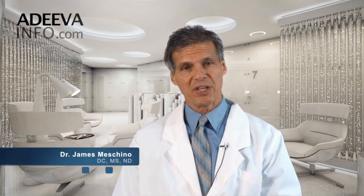Hi, I'm Dr. James Machino. I'm here to tell you about the seminar that I teach called Nutrition Management of Cancer: the Proven Diet and Supplementation Plan.